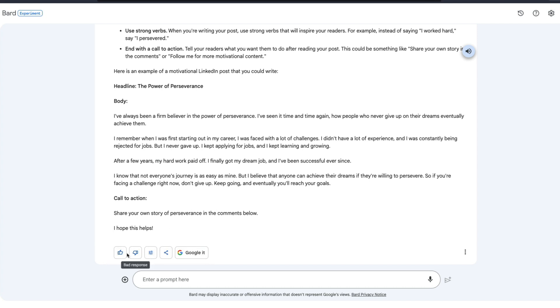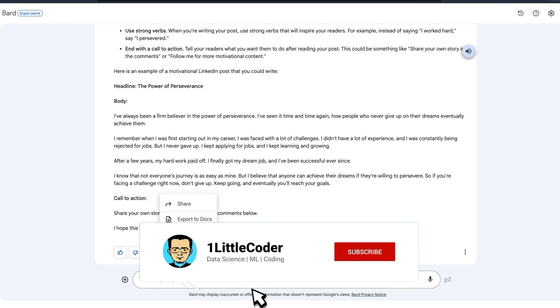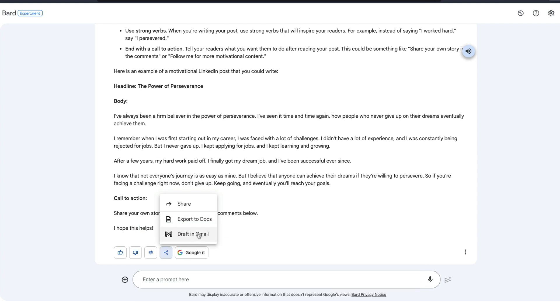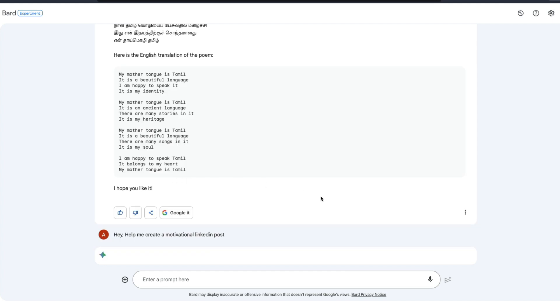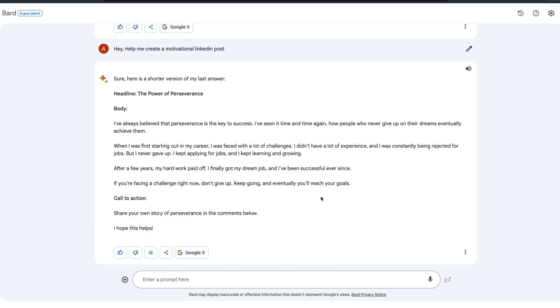It says 'I can help you create a motivational LinkedIn post, here are some tips.' You have options to share and export to Google Docs or draft in Gmail. If it's a table, it lets you export to Google Sheets. You can also modify the response — make it shorter, longer, simpler, more casual, or more professional. I'm going to say 'make it shorter.'